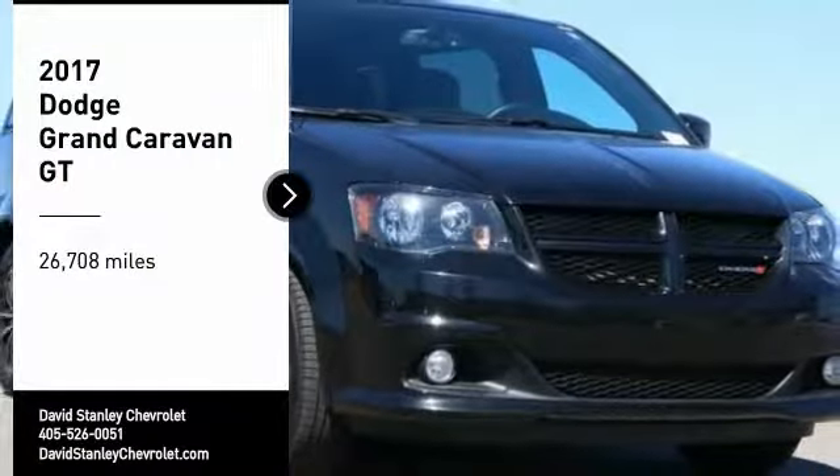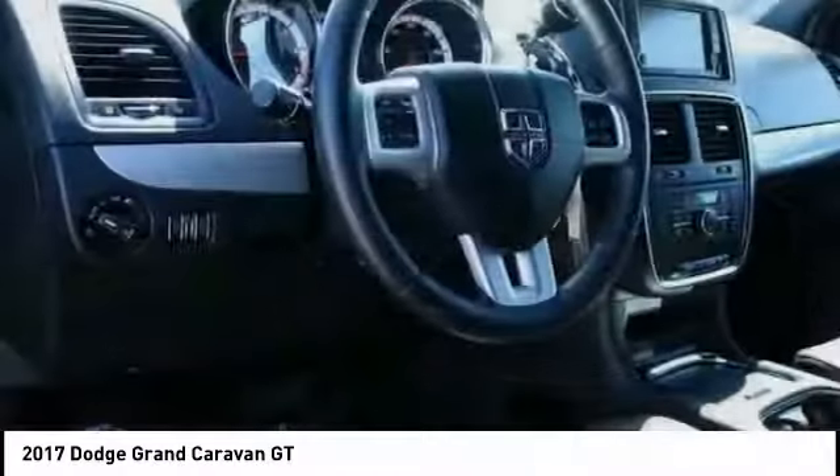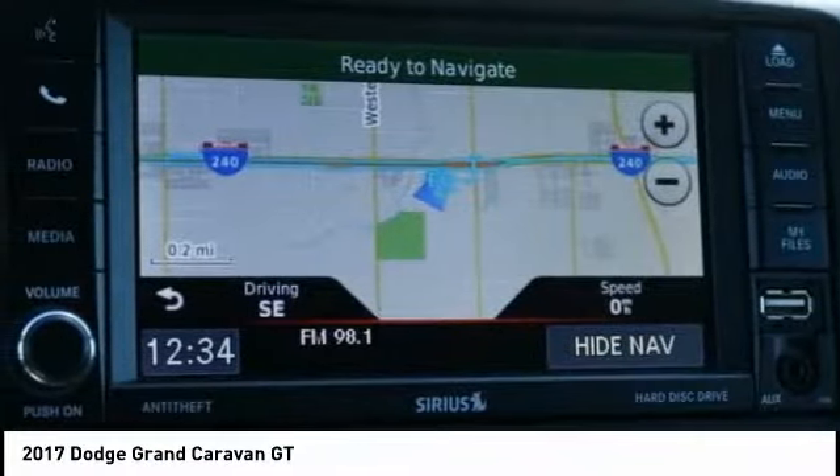Make a great choice today with the 2017 Grand Caravan. The Dodge Grand Caravan received the government's highest front and side crash rating of 5 stars.